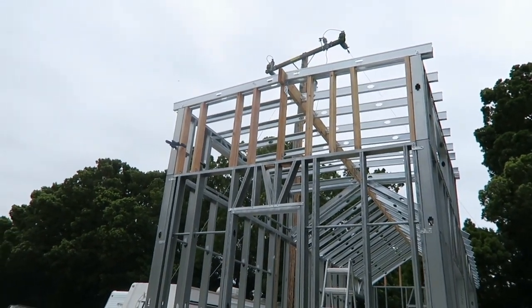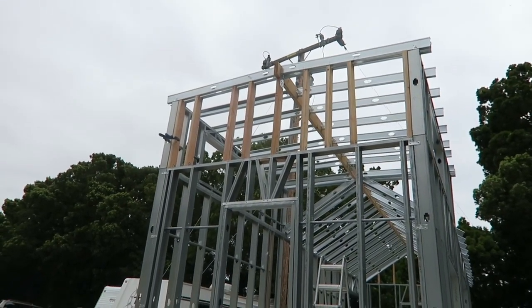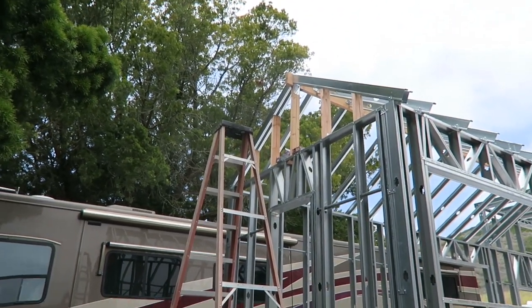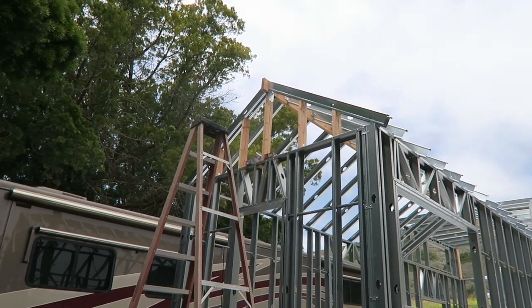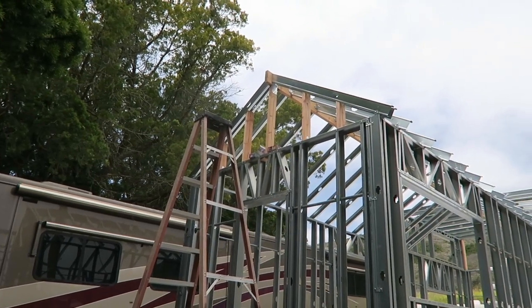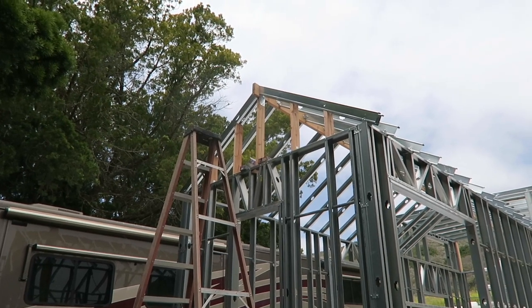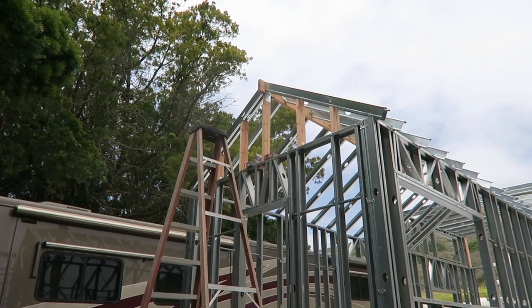You can see all those wood studs are in on this side. We also put some in on this side — this one was fun, we had to cut the angles and put two in on each side of the I-beam. Now we're going to go through with the drill bit extender and screw in from the top of the metal rafter down into the wood stud to really secure them and get them in place.